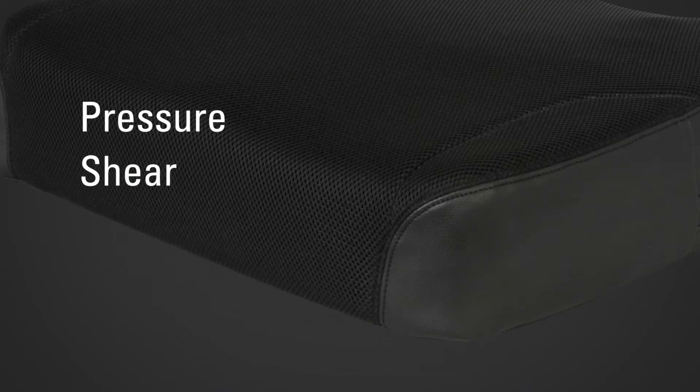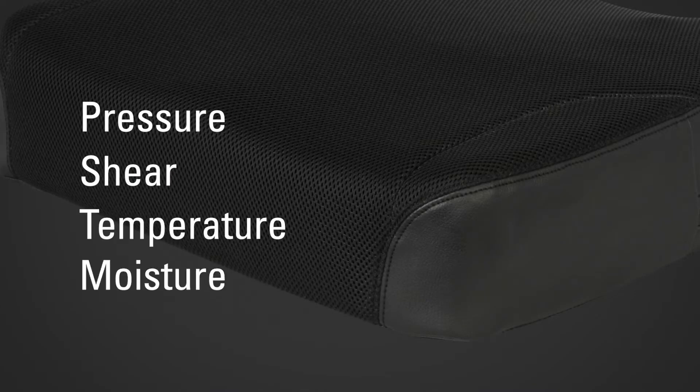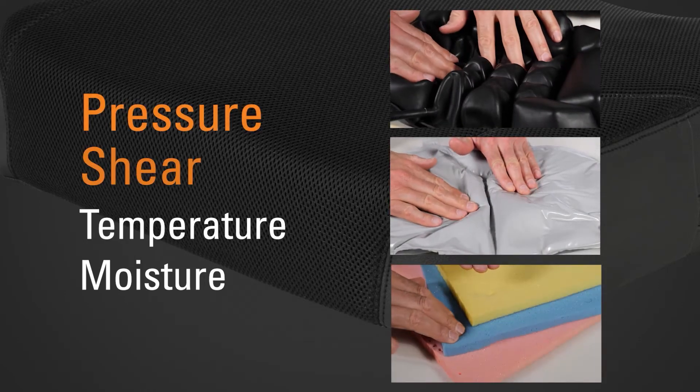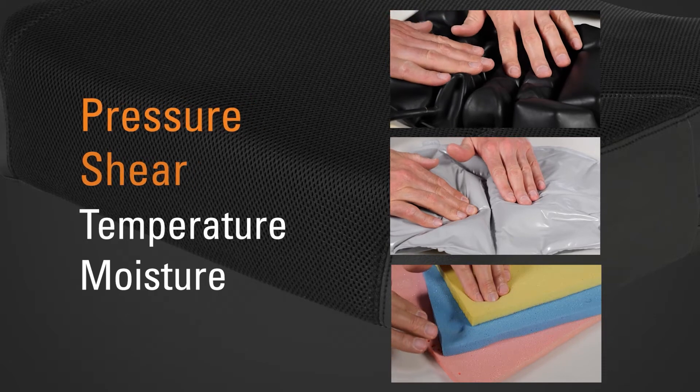Pressure, shear, temperature, and moisture. Over the years, manufacturers have learned how to handle the first two by using air, fluid, and memory foam to reduce peak pressures and minimize the effects of shearing.